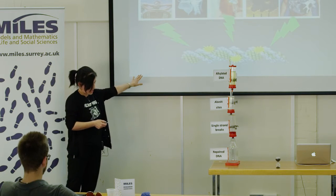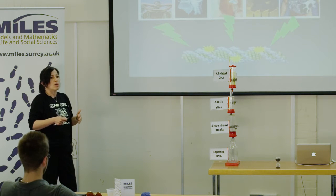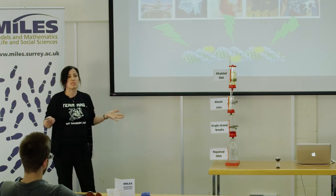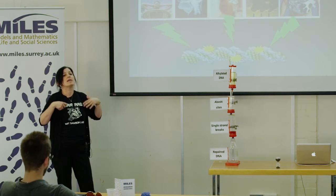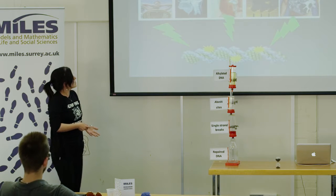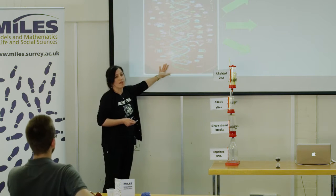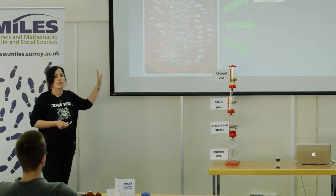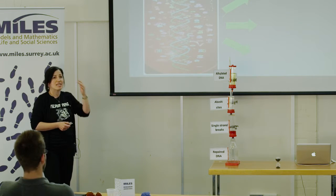So how do we actually deal with this damage? Estimates say that ten to thousands of damaging events happen in every cell every day — how come we don't just crumble and die as we step outside? That is because we have literally hundreds of DNA repair proteins working all the time in our cells.